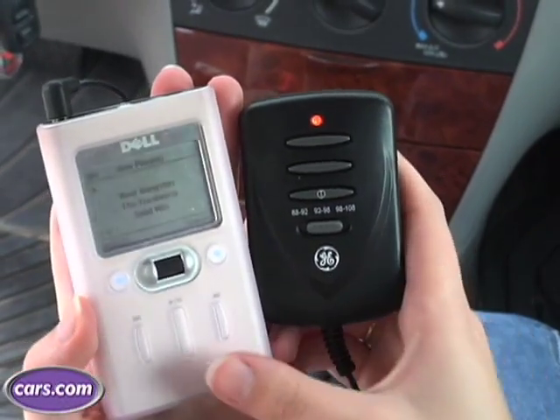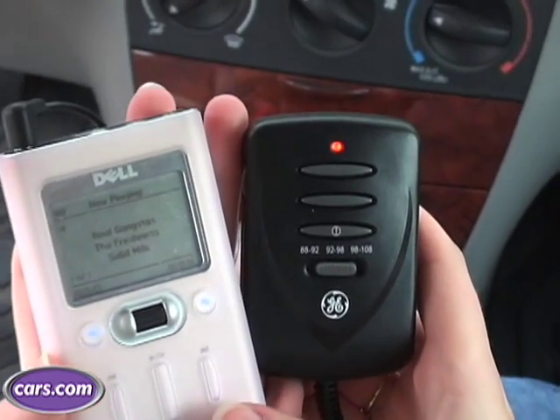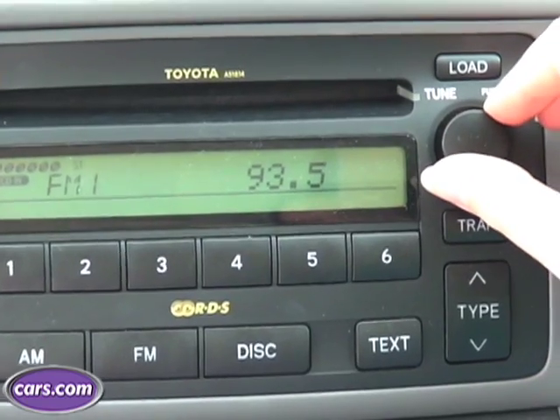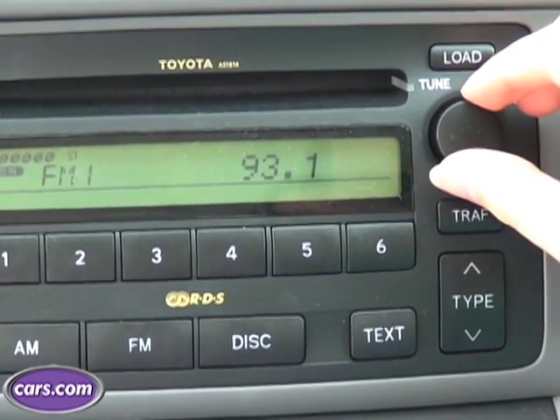On a road trip, you obviously need music. And if you don't feel like bringing along a bunch of CDs, an MP3 player is probably a good option. A lot of cars have MP3 jacks that you can directly connect your MP3 player to. But if you don't have one of those, an FM transmitter uses radio waves to play the music from your iPod through your car's stereo.